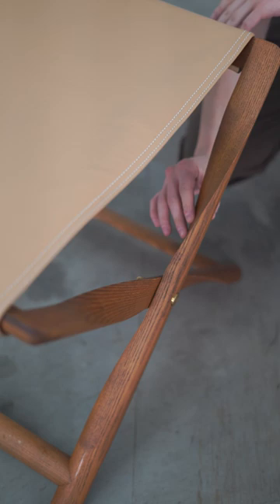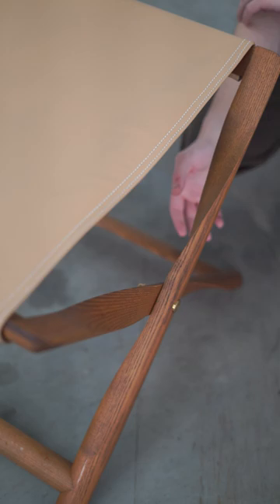This is the Propeller Stool by Kaare Klint. This stool is all about this folding mechanism, and it's a typology that actually goes back to ancient times. There have been many folding stools throughout history,